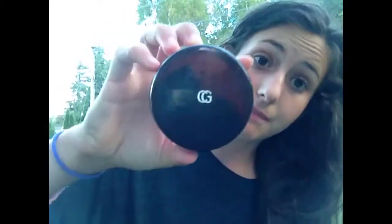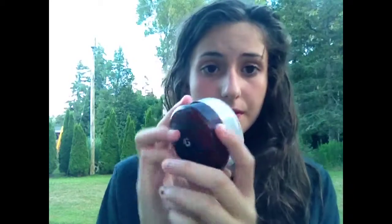This next one is more for fall, winter, and going into spring because it's heavier. It's a loose powder from Covergirl — I think it was only like 8 bucks, so it's not that expensive. It's shade 105 Translucent Fair. It's not as heavy as foundation, but it is pretty heavy, so I wouldn't recommend wearing it to the beach.